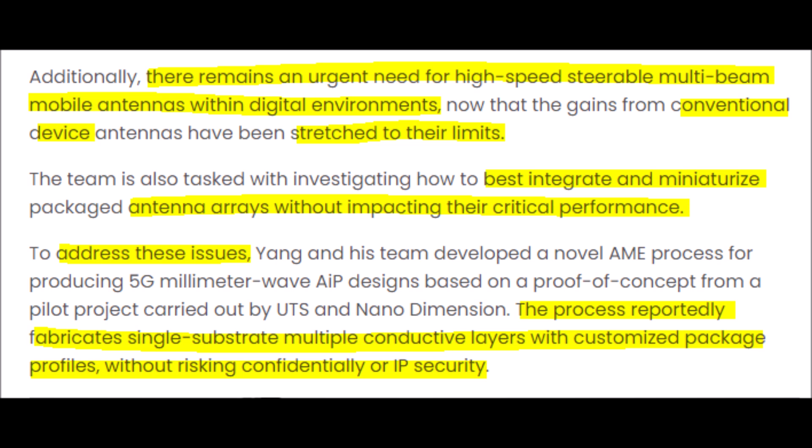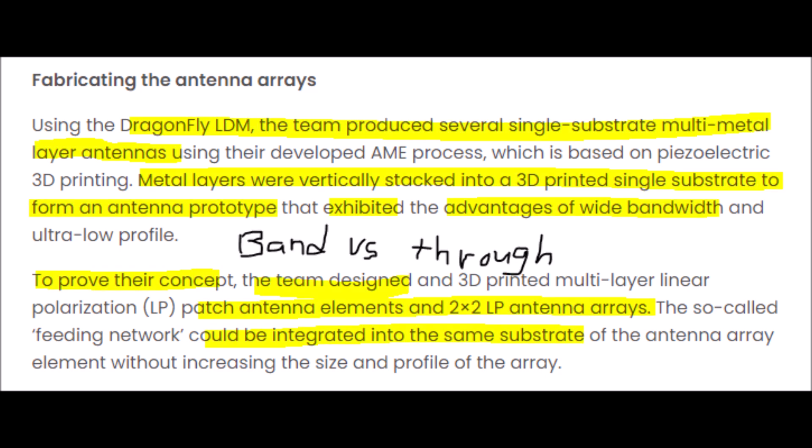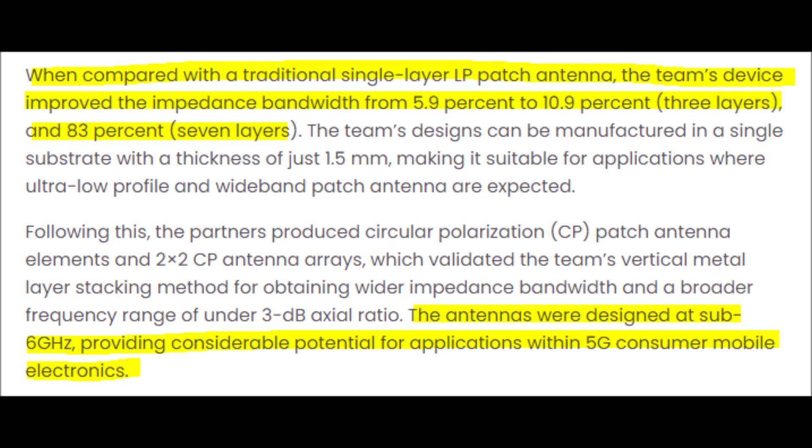To give an example of what bandwidth is and what its cousin throughput are, here is a car analogy. The speedometer on your vehicle probably goes to 140, and that end limit represents bandwidth. Then we have throughput, which will represent horsepower because it actually gets us to those speeds. Let's pretend the horsepower is only enough to get us to 100 miles per hour — that's what the car will actually travel at. So bandwidth is the limit or range of how fast it can go, but throughput dictates how fast the car will actually go even though technically it could go much faster.